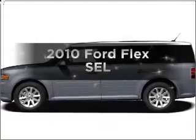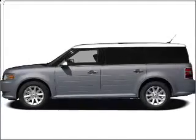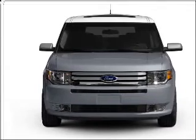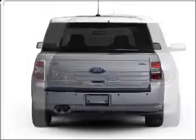Introducing the 2010 Ford Flex. If you're looking for a first-rate auto, this one could be yours today. With a solid six-cylinder engine, connected to a smooth-shifting six-speed automatic transmission.